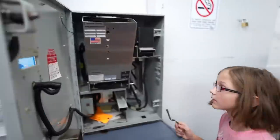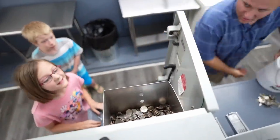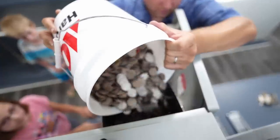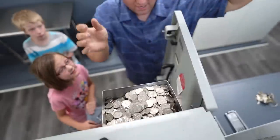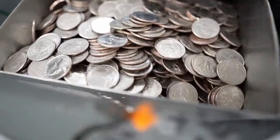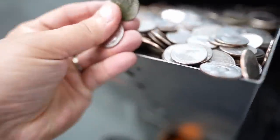I can grab the bucket and throw it in the machine — that means there's about $400 in quarters in there. Now it's totally full, which means there's probably about $1,000 worth of quarters. I need to take it — oh no.